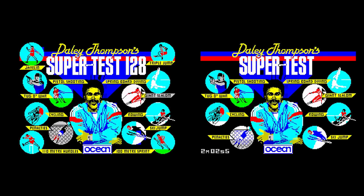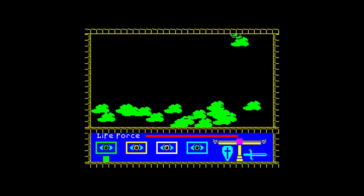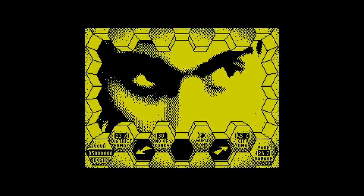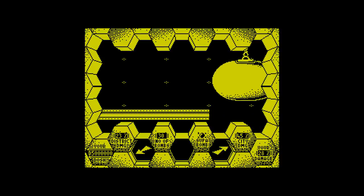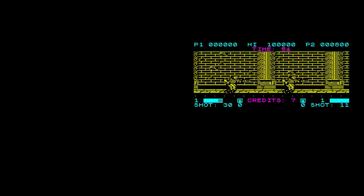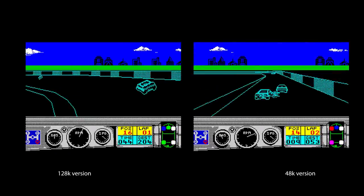Some other 128k game improvements included Daley Thompson's Super Test. The 48k version included 8 events, and the disc version gave us 12 — the extra ones were Javelin, Triple Jump, 110m Hurdles and 100m Sprint. Rasputin gave us a weird talking head, and Ammorat had some cutscenes and a nice intro. E-SWAT took the squashed half-screen game and brought it onto full screen for 128k owners. Days of Thunder included better graphics for the cutscenes and crash scenes.